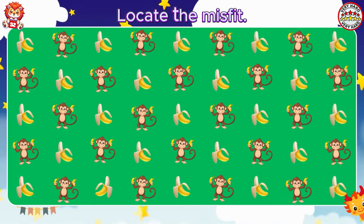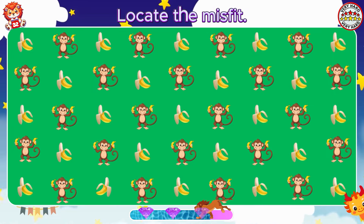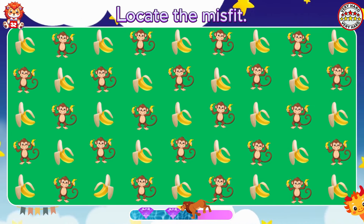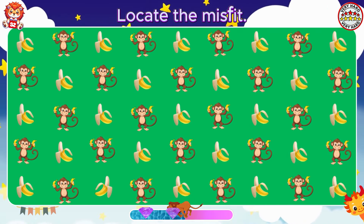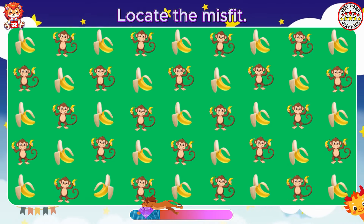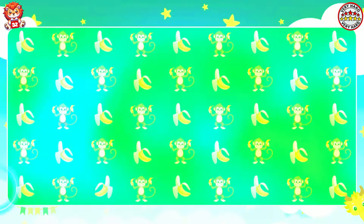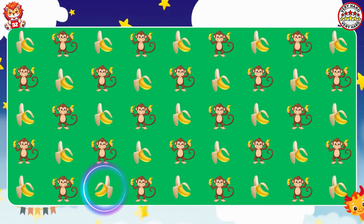Locate the misfit. A banana turned upside down.